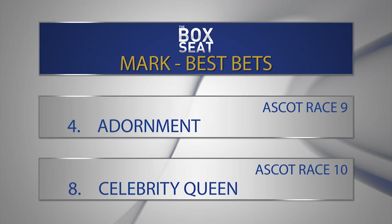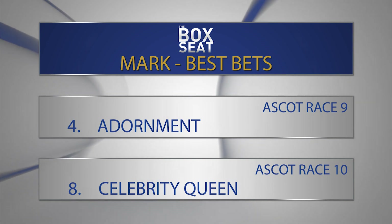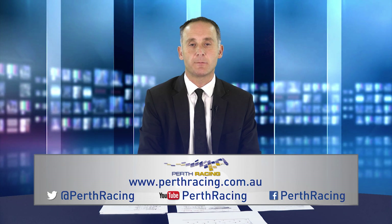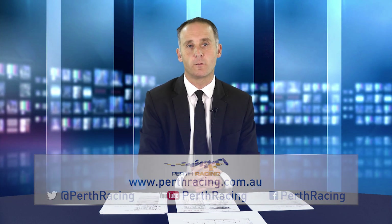It's now time to nominate my best bets on the Ascot card — ten races. I've got William Pike on top in five of them, including the last three. I think the best bets are in race number nine, number four, Dormant, to turn the tables on Mr Conifer; and in race number ten, number eight, Celebrity Queen, to win again for Pike. Stay up to date with everything happening at Perth Racing by logging onto our website or following us on social media. Until next time, bye for now.